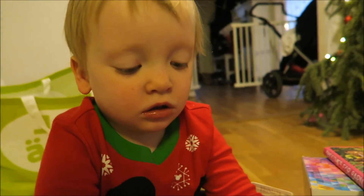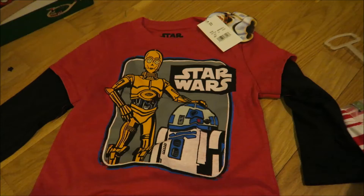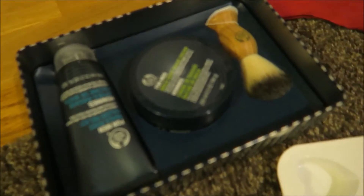We're gonna have breakfast first. I got this muffin tin, which I'm excited to use. Tyrion got a Star Wars shirt, because everyone knows that Michael loves Star Wars. This is something I got for Michael — it's like shaving things, a bit more luxurious than the normal thing that he uses.